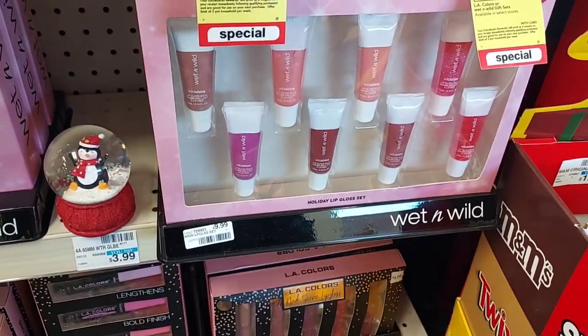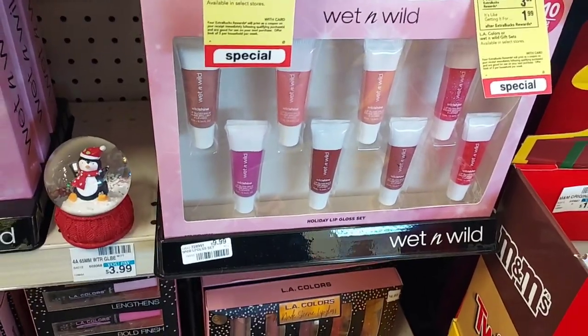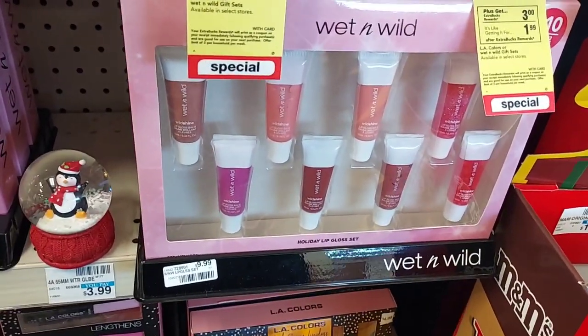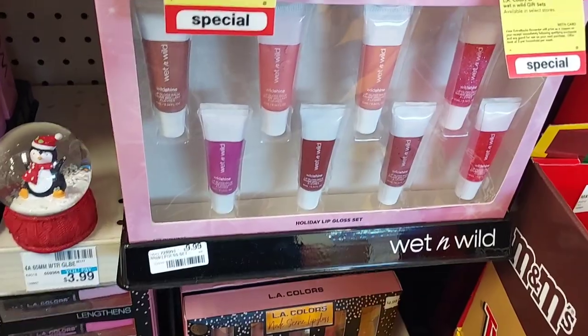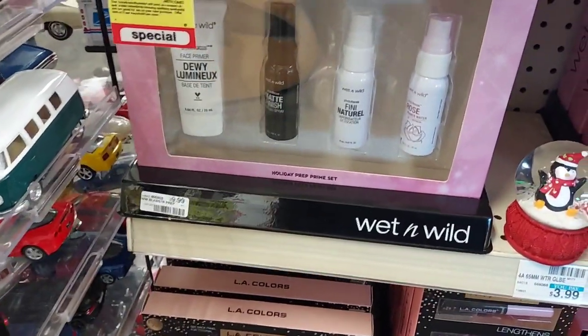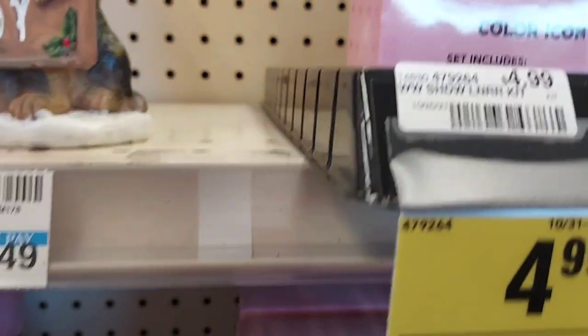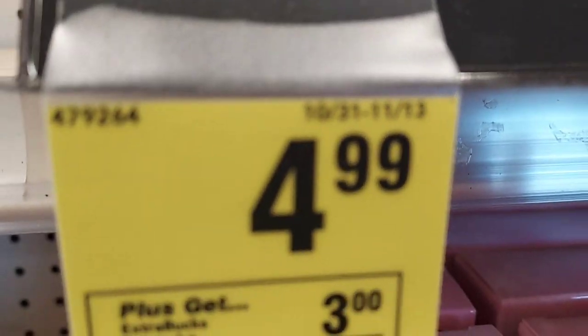There are some other ones that are $9.99 and I believe these are giving back $5 in extra bucks — those are the bigger ones. That's the Lip Gloss Set and then you have the Holiday Prep Prime Set. I'm going to stick with the ones that are $4.99, and this deal is good from the 31st through the 13th.